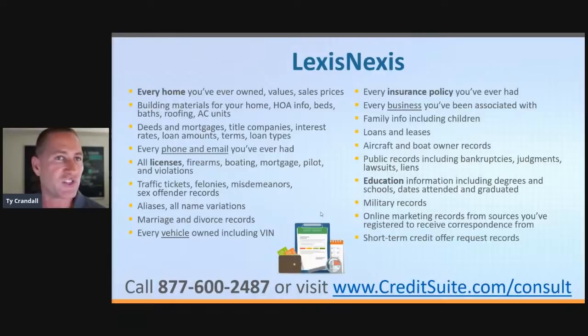If you've never seen your LexisNexis credit report, it is the most intrusive thing you will ever see — mine is over 300 pages thick. Here's some of what's on there: every home you've ever owned, the value, sales prices, building materials, the homeowners association, number of bedrooms, AC units, deeds, mortgages, title companies, interest rates, loan amounts, terms, loan types from every mortgage. Every phone number and email address you've ever had, every license you've had — firearms, boating, mortgage, pilot — and any violations on those licenses, traffic tickets, felonies, misdemeanors, and sex offender records.